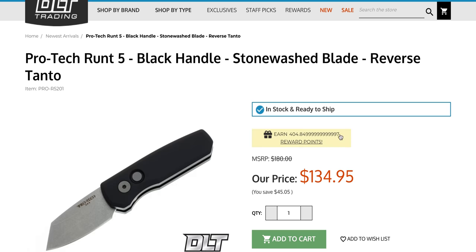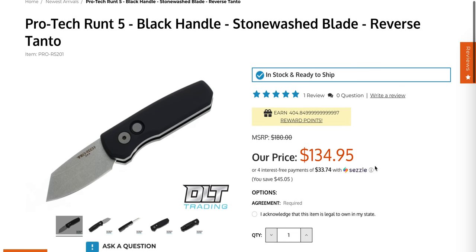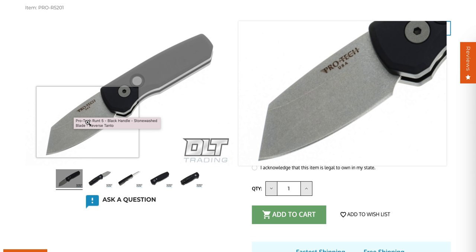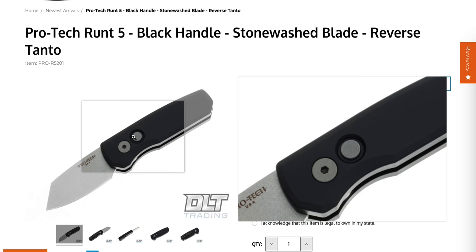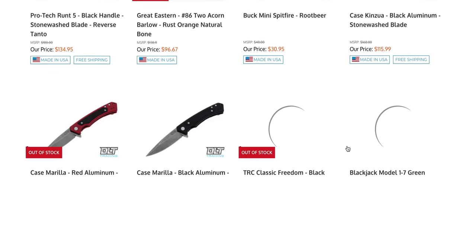The ProTech Runt 5 - I have one of these here right now and this is excellent. A lot of people know, but there are definitely people watching who don't - this is in 20CV. $134.95 for a US-made auto. It's a tiny knife, but a small knife absolutely does come in handy from time to time. It's also nice if you're traveling - if they have restrictions on blade length for automatic knives this is only a 1.96 inch blade, US-made 20CV. They fire super hard for being so tiny. Spoiler alert - the review coming on this one is ridiculously positive.